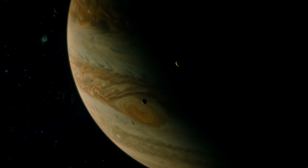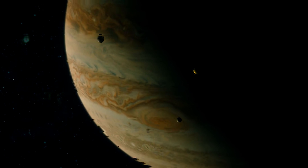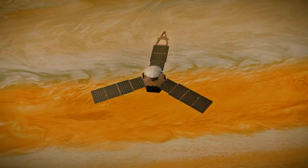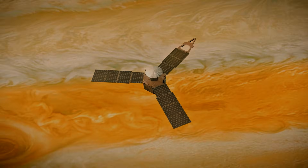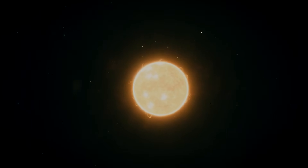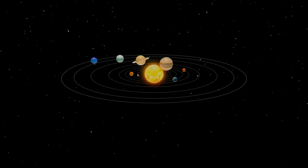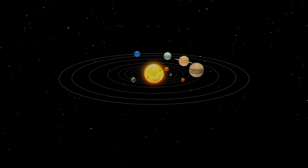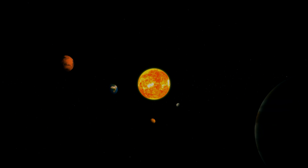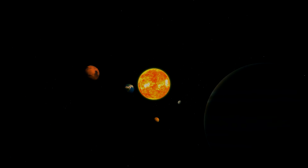To understand why that's a problem, we have to talk about Jupiter's hill radius. Imagine Jupiter and the sun locked in a gravitational tug-of-war. Around Jupiter is an invisible bubble where, if you're inside it, the planet's gravity has a chance to capture you. Outside that bubble, the sun's pull dominates, and you're more likely to be carried along its orbit than fall into Jupiter's grip. That bubble is the hill sphere. Its radius depends only on mass, distance, and orbital speed. On March 16th, Jupiter's hill radius sits at roughly 33.24 million miles.